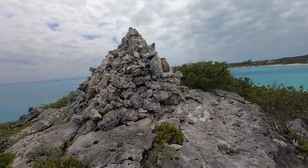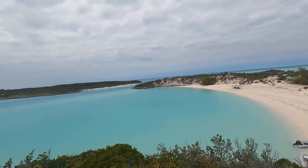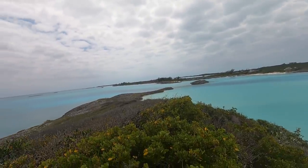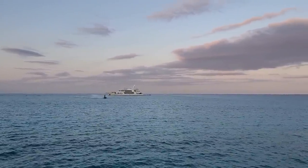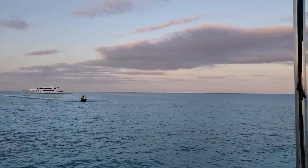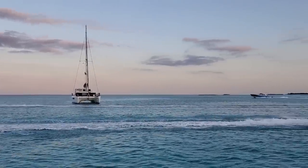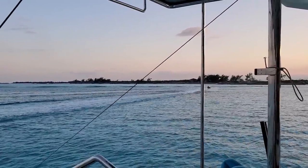I wonder who's buried here. There's a whole open ocean out here and these jackasses have to fly right next to our boat, right in between them.